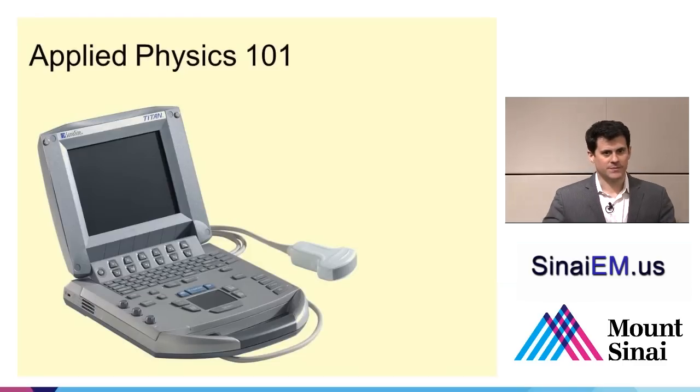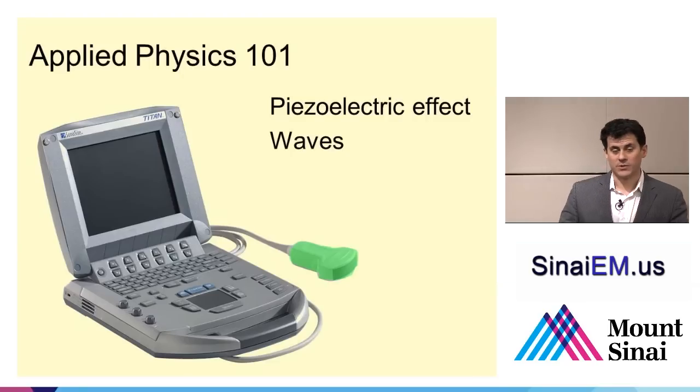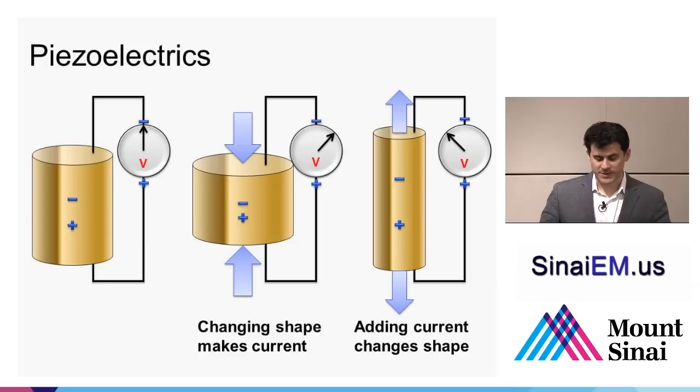Let's talk about applied physics as it relates to ultrasound. We'll briefly discuss the piezoelectric effect — how does the transducer work? We'll talk about wave theory — how the transducer creates ultrasound beams that go into the body. Then imaging — how we create the image on the screen. And finally, instrumentation — what do all those buttons on the machine do?